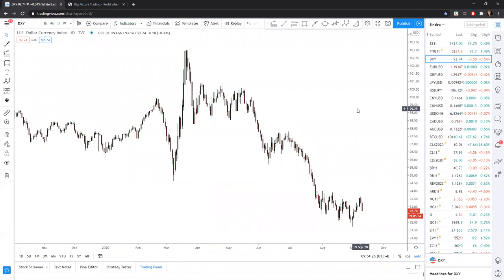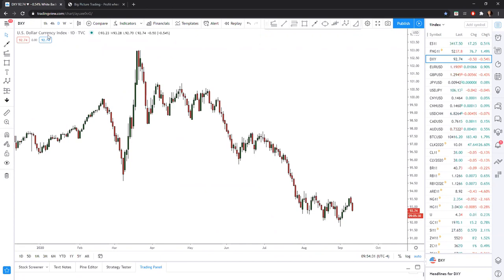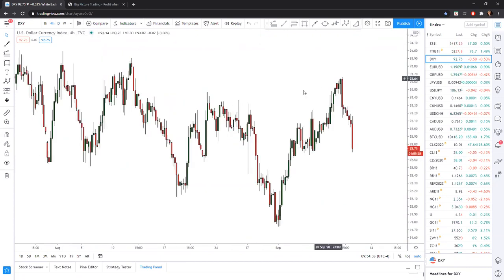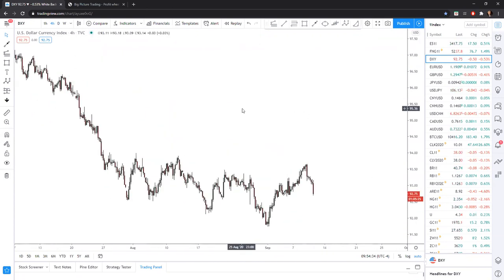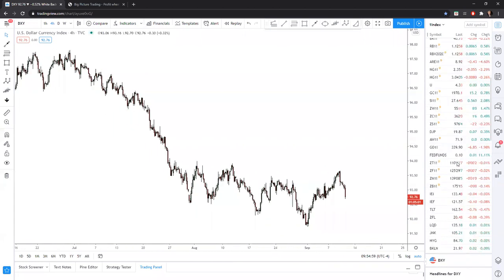What would be really interesting — going to the DXY — in order to solidify an inverted head and shoulders pattern, it would be particularly interesting if the dollar index found support down around the 92.50 level and ended up forming that inverted head and shoulders pattern. The only way to find that out is to see whether the bulls react off these levels, and so that's something we're going to keep a close eye on.